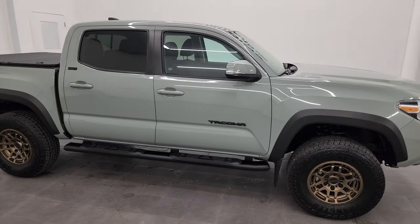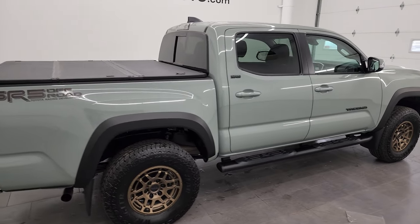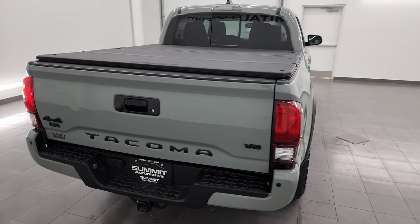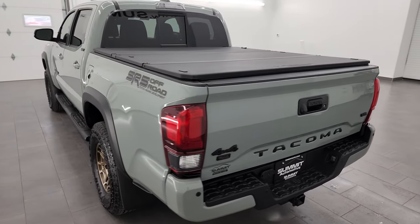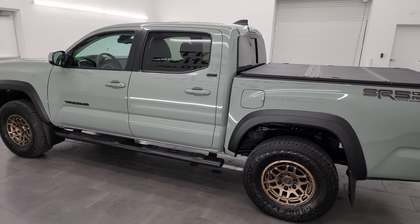Hey, this is Brett, and this 2023 Toyota Tacoma Double Cab Short Box SR5 Trail Edition is stock number 23T72A. I am here at Summit Automotive in Fond du Lac, Wisconsin, your new and used light duty truck headquarters.